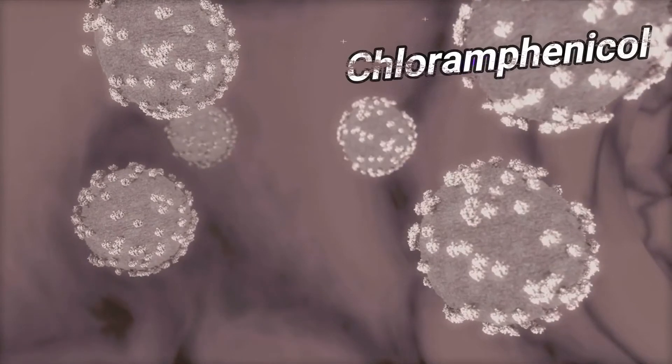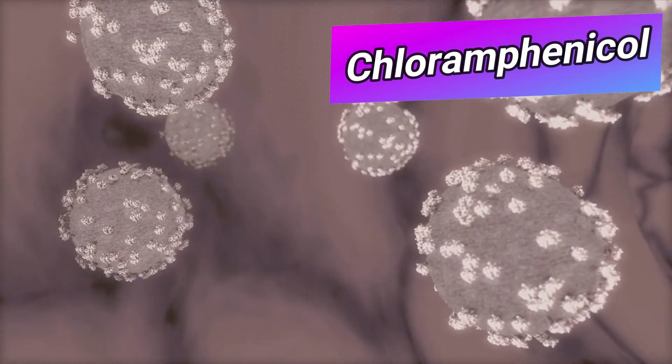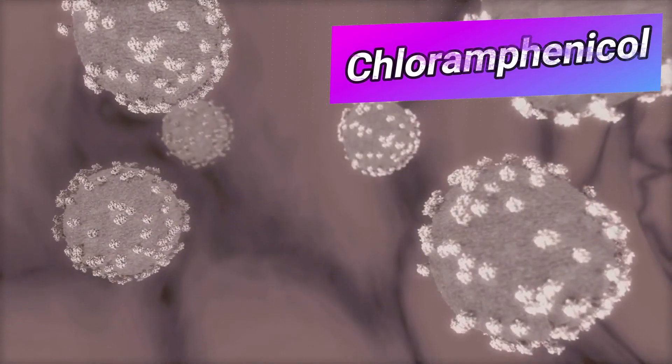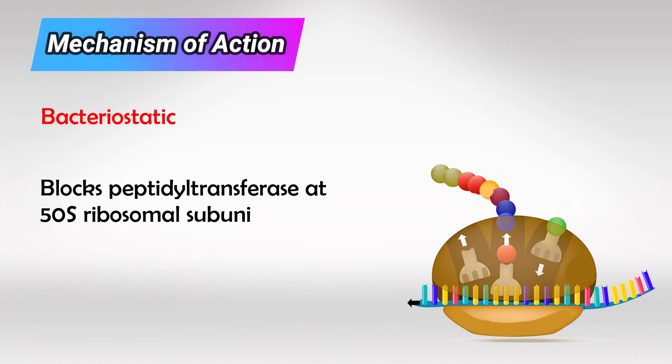Welcome back. In this video we'll talk about the controversial antibiotic Chloramphenicol. It's a bacteriostatic that inhibits the growth of the bacteria but doesn't kill it, and it works by blocking the enzyme peptidyl transferase, which is found at the 50S ribosomal subunit.